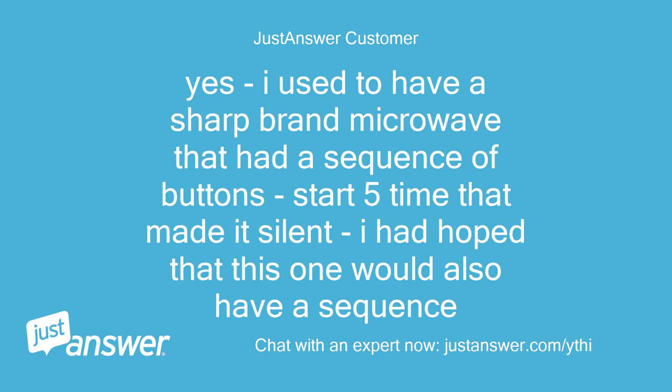It does this all the time. I have read through the handbook but there seems to be no answer. I used to have a Sharp brand microwave that had a sequence of buttons — pressing Start 5 times — that made it silent. I had hoped that this one would also have a sequence.